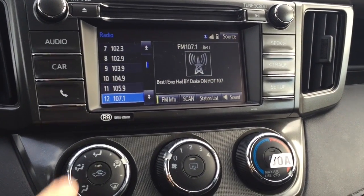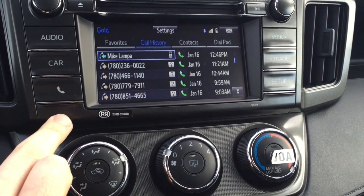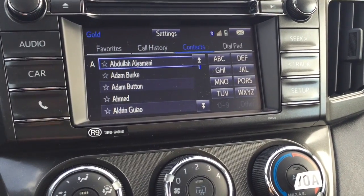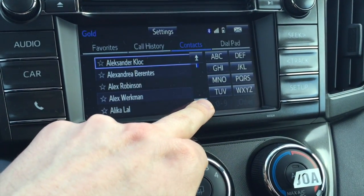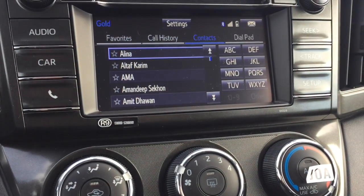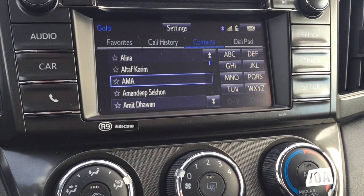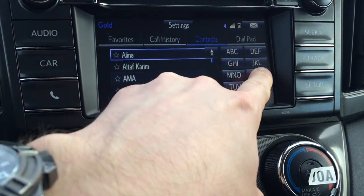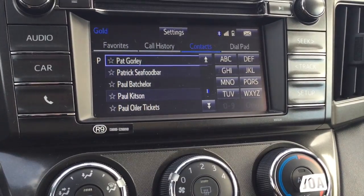I've already paired up my phone to the unit and, as you can see, all of your contacts get transferred over. You can either access them by using the up and down arrow, from the steering wheel itself, or if you wanted to bring up your best friend Paul, just push P for Paul. That simple.